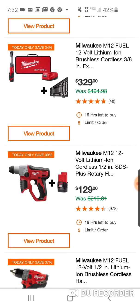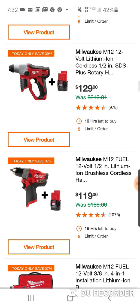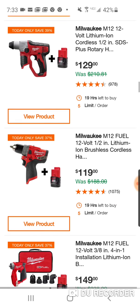Here's your SDS rotary for $129. This is your brushed version, of course. This was $99 for the full kit previously. It's $20 more now without the bag and the charger. I wouldn't touch that.